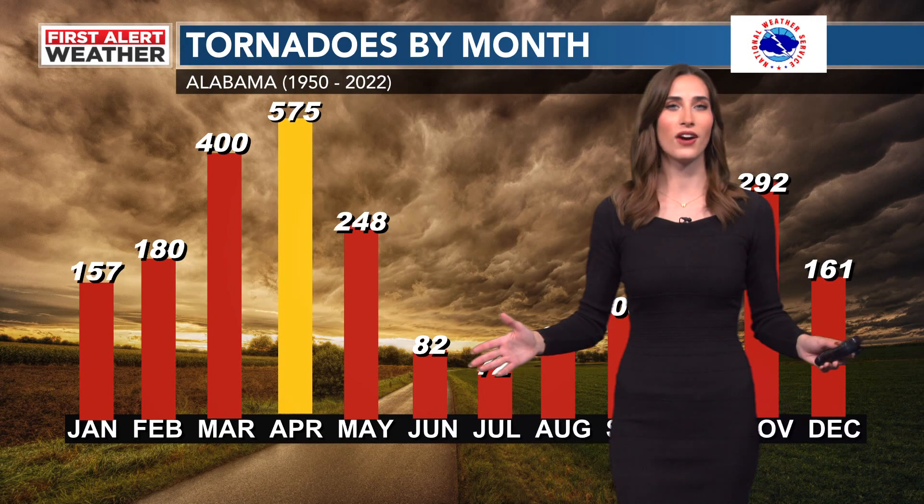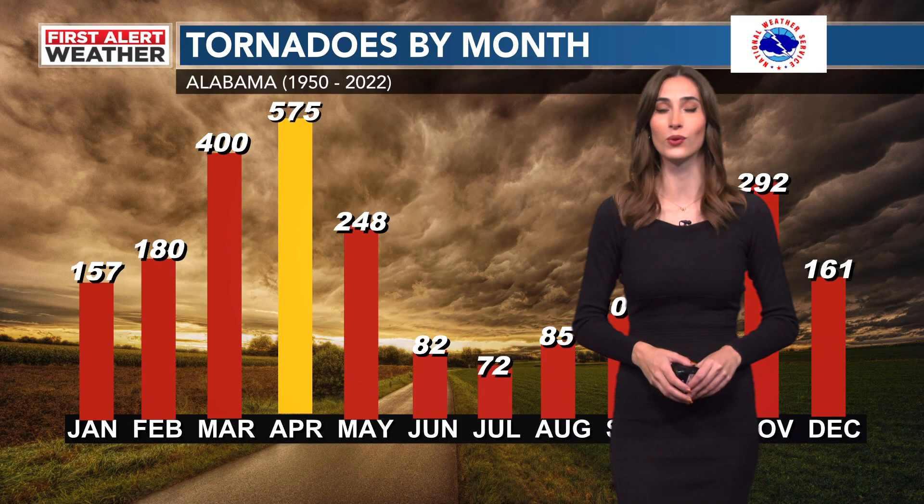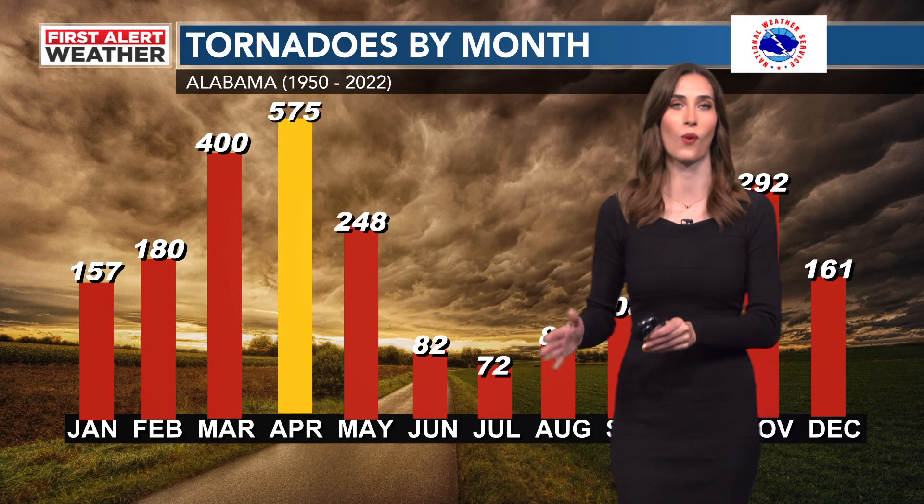Hi everyone, thank you so much for tuning in on this week's episode of Connecting with Chelsea. You'll be finding me in the studio this week as we're going to be discussing the outlook for your secondary severe weather season.